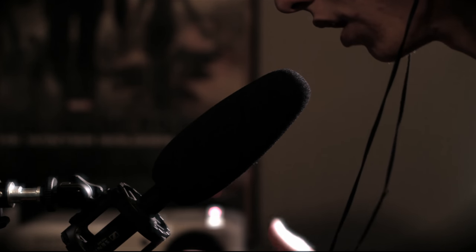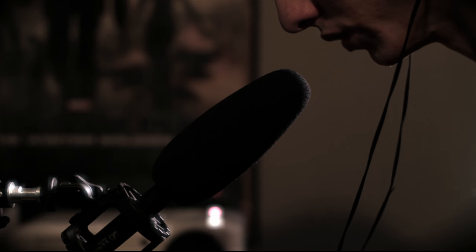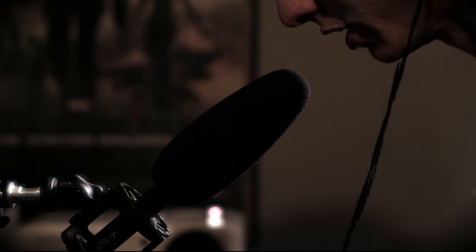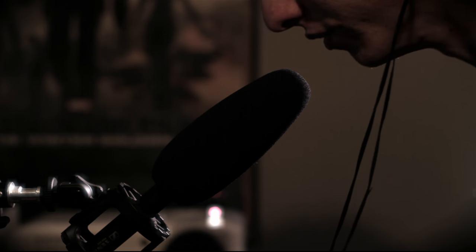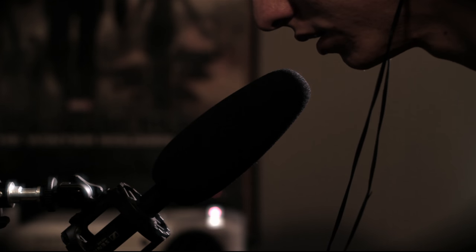In a world where audio is so important, Sennheiser brings a microphone that can crush the competition at an affordable price. This is the FilmWorld Sennheiser MKE 600 Review.